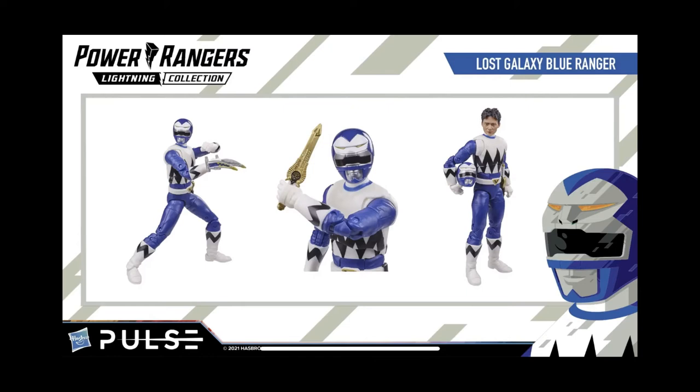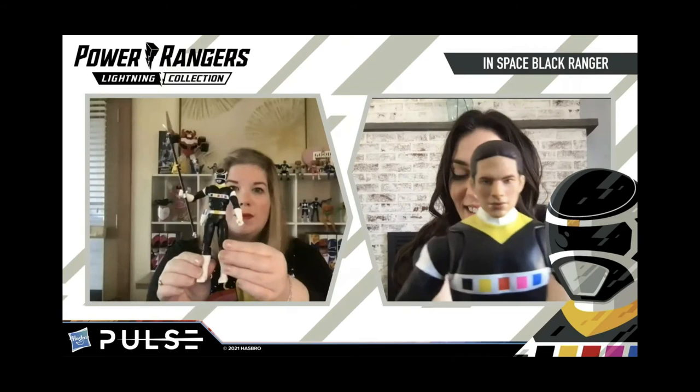Apart from that, I really have no other nitpicks because everything else is great, especially the civilian heads. These are some of the best civilian heads we've had thus far — Bridge, Kai, Carlos all look spot on upon first glance. That's great that they're improving in that aspect because it might have people more inclined to pose their figures with the civilian heads.